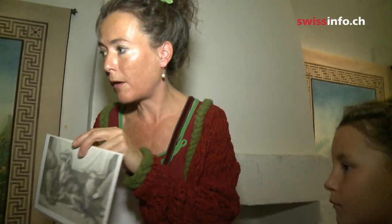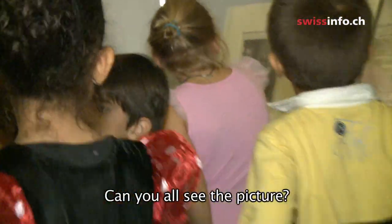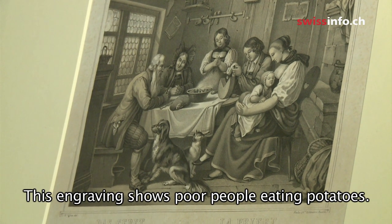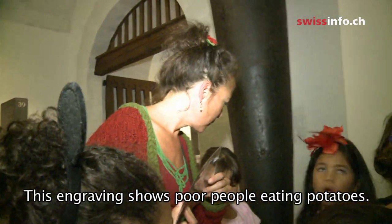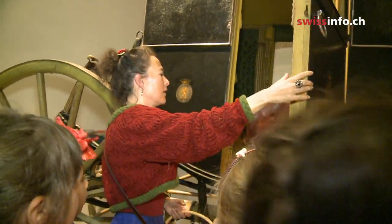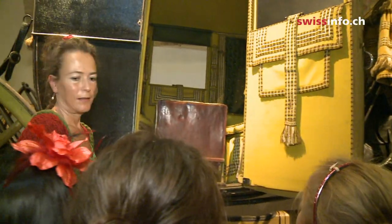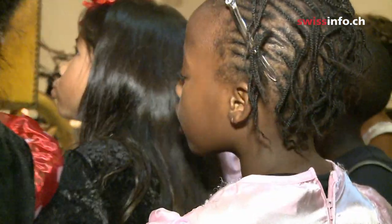Later, clues are read out and they search for puzzle pieces. Each clue leads to a historical discovery. This statue represents the poor people who are eating fish. The table seats four people comfortably.